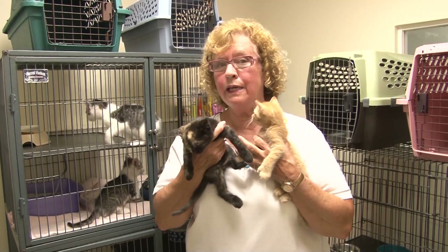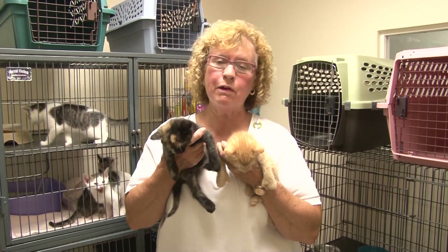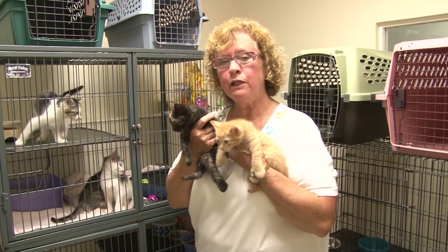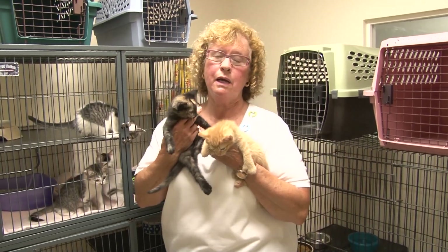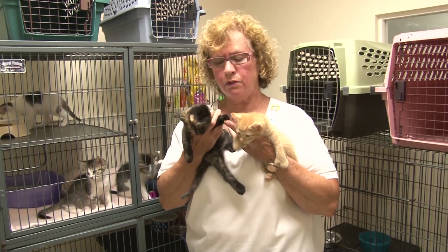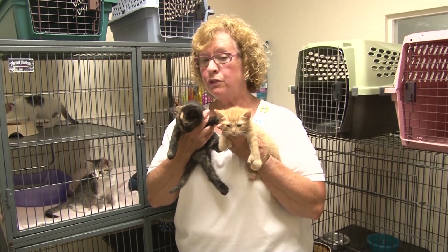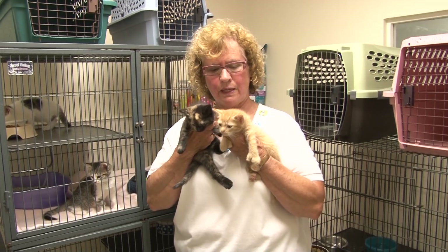We are now in the kitten room at Forever Paws. I am holding two cuties that are up for adoption. Most of the kittens in this room will be spayed and neutered before they leave for their adoption. Kittens are usually based on a season — kitten season is in the spring through the summer to the fall, and then there are no more kittens. So if you are interested, come down to Forever Paws and see some of our kittens.